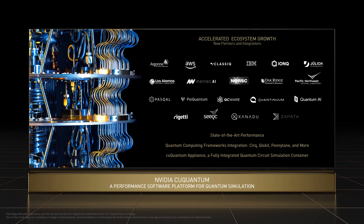cuQuantum was built for the community of quantum circuit simulators and frameworks as a force multiplier. It was designed in collaboration with quantum computing hardware and software companies to make sure it addressed the right use cases. By creating the DGX Quantum Appliance — a container that integrates leading community quantum circuit simulation frameworks with cuQuantum — it provides a drop-in quantum computing simulation platform for end users on any NVIDIA GPU accelerated system.